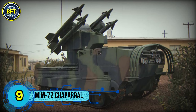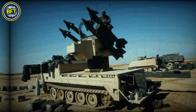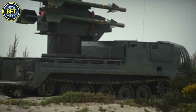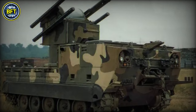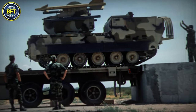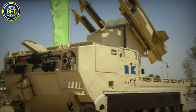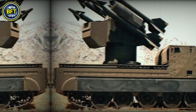Number 9: MIM-72 Chaparral. The MIM-72 is an American self-propelled surface-to-air missile system, introduced in 1969 and used by the US Army until the late 1990s. Based on the AIM-9 Sidewinder air-to-air missile, the Chaparral was designed for longer-range air defense, complementing the M-163 Vulcan ADS which handled shorter-range threats. The system includes the M-54 launching station mounted on an M-730 carrier, a variant of the M-113 armored vehicle.